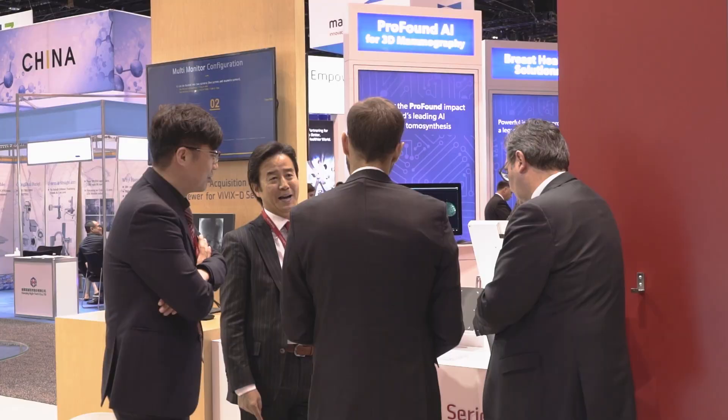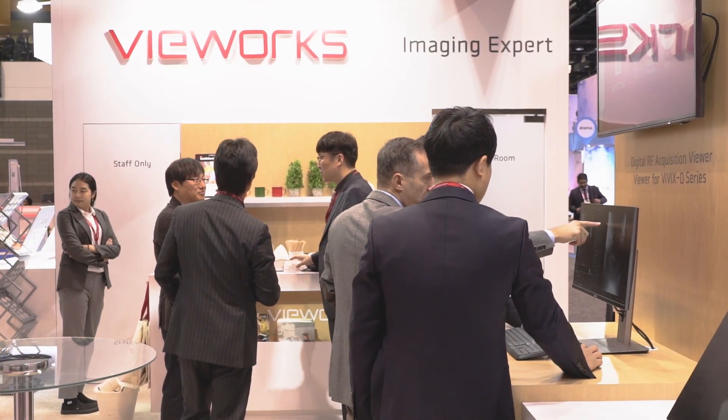We offer our detectors and software as a value-added solution to provide more benefits to our customers. We always believe our mission is to offer imaging solutions that can enhance the workflow while reducing the cost. Find more information about Viewers Digital X-ray solutions at Viewers.com. Thank you.